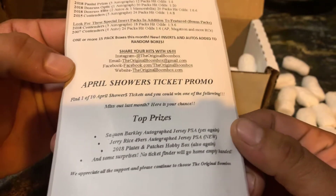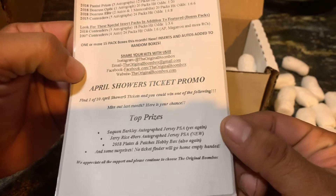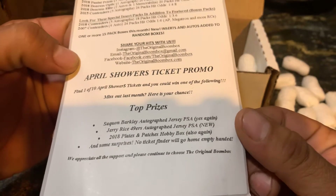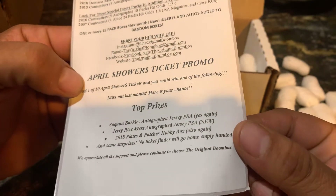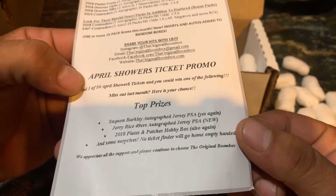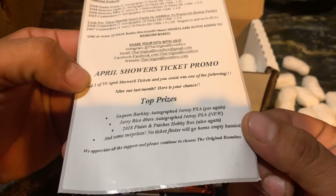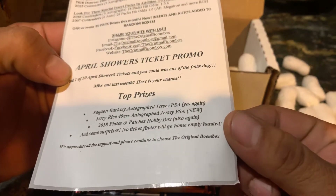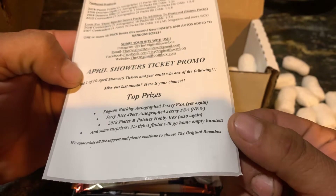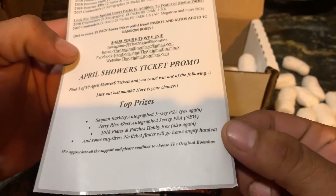April Showers ticket promo — find one of ten April Showers tickets and you can win one of the following. Top prizes: a Saquon Barkley autographed jersey, PSA; Jerry Rice 49ers autographed jersey, PSA; 2018 Plates and Patches hobby box; and some surprises. No ticket finders will go home empty-handed. We appreciate the support — please continue to choose the Original Boom Box.